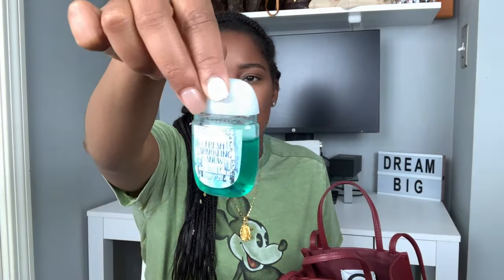During COVID I carry my hand sanitizer. This one is the Fresh Sparkling Snow from Bath & Body Works. It smells so good — I love this scent, I've been hoarding it for so long.